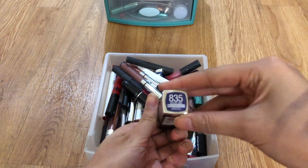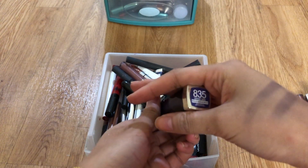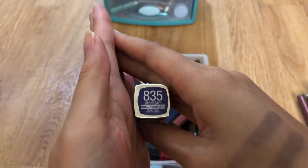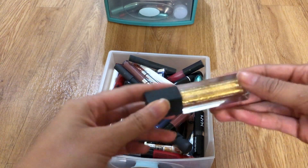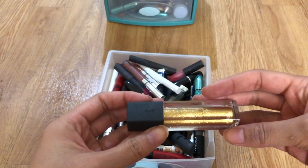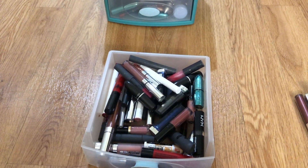This is my Maybelline blue lipstick in Sapphire Siren — keep. This is a Bite Beauty gloss, it's really glittery. I will keep it for now.